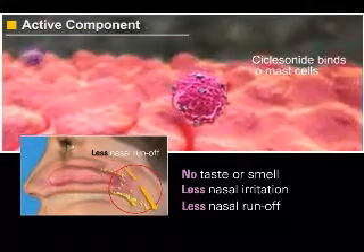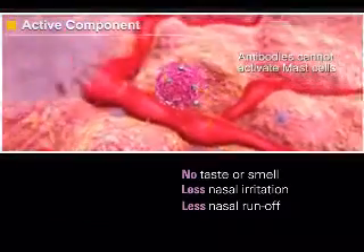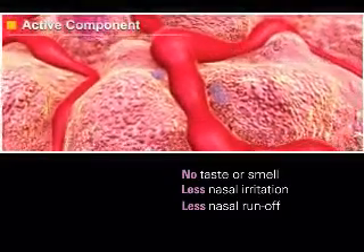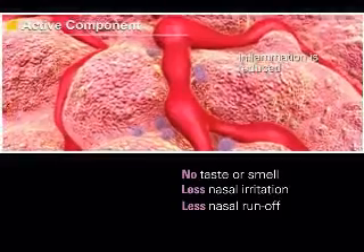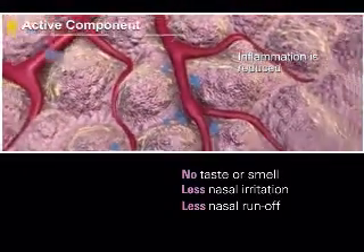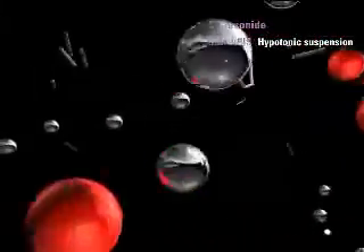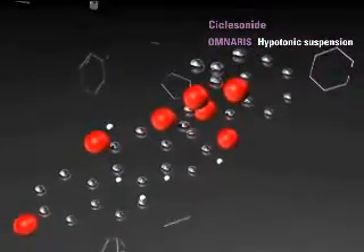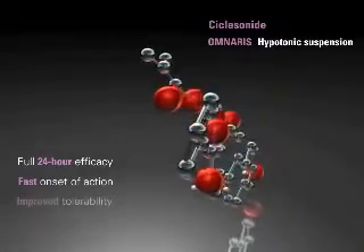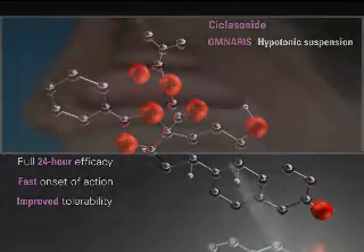As Omneris moves quickly into your patient's nasal passages, they will begin to experience the benefits of Omneris's unique hypotonic suspension. Omneris is uniquely formulated as a hypotonic suspension, unlike all other intranasal steroids, which are formulated as isotonic suspensions. This unique hypotonic formulation may contribute to providing patients with full 24-hour efficacy, a fast onset of action, and improved tolerability with less nasal irritation and side effects.